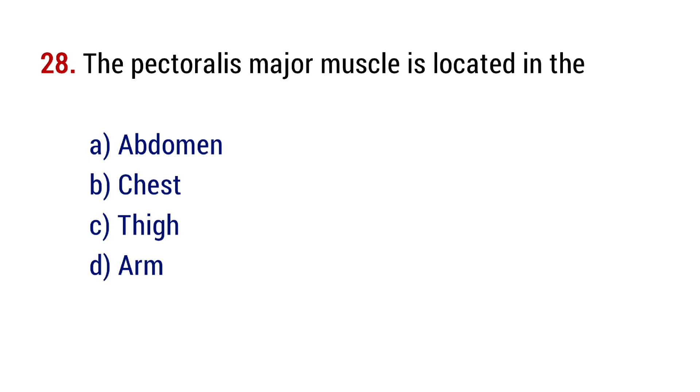Question number 28. The pectoralis major muscle is located in the? The right answer is option B, chest.